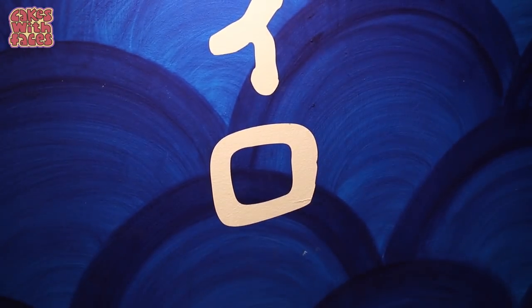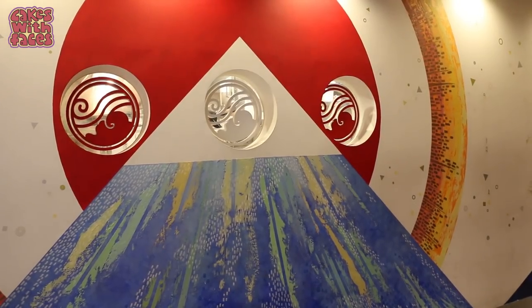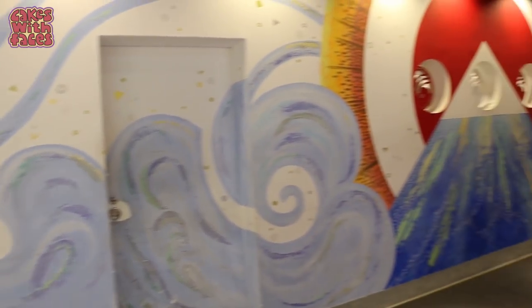The place we're going is called Sora no Iro, which means colour of the sky. They have regular meat ramen and vegetarian and vegan ramen too. The sign's in Japanese, so look out for this big mural of Mount Fuji and all the blue swirls.